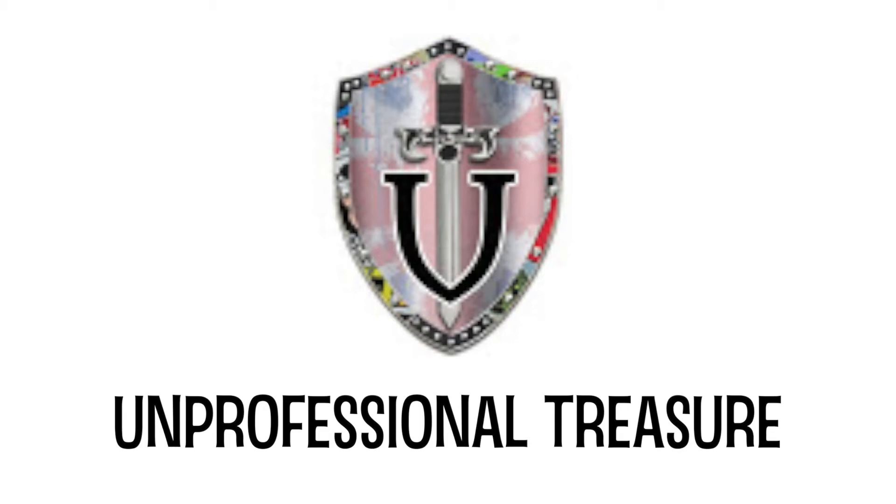Unprofessional Treasure asked: is he the best, most amazing, coolest, awesome, wonderful person I have ever spoken to? Well UT, we've never officially spoken.